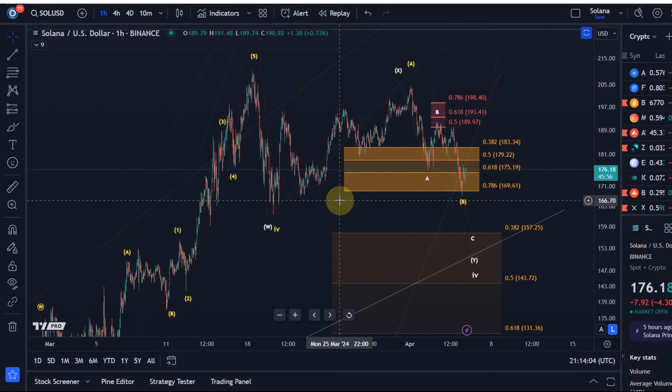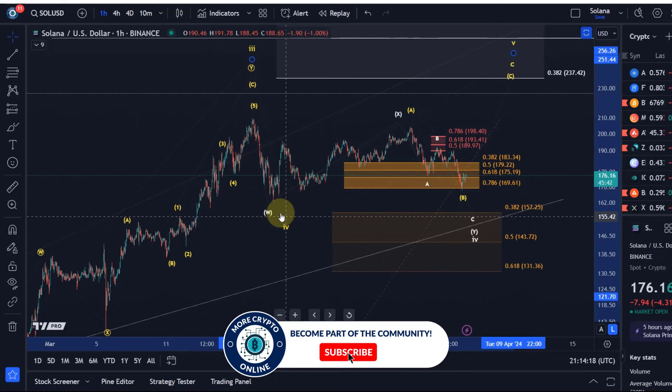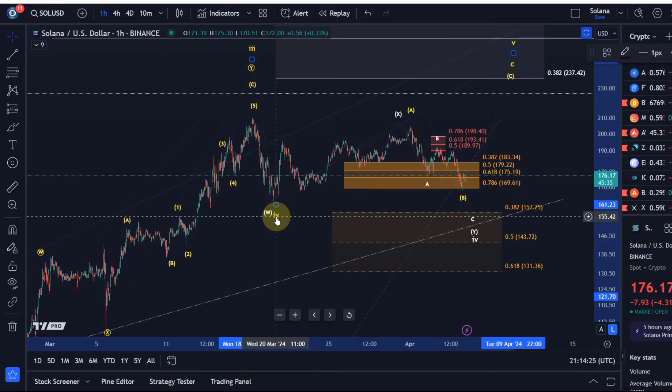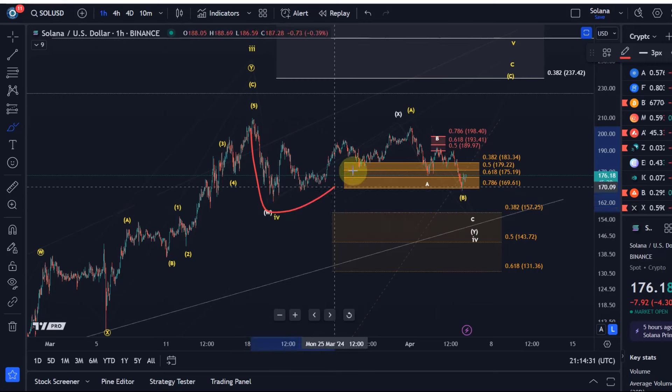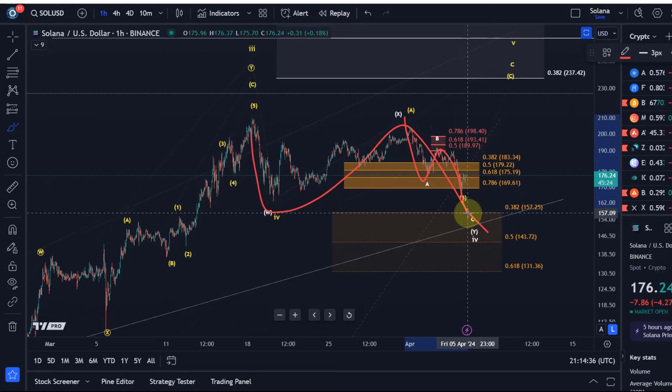We would morph into the white count, into the significant support region below, which is the lower support region. The only change in the structure would be — it's the same overall pattern and structure — but the question is: in the yellow count, the low in a fourth wave bottomed already on the 20th of March. But in the white count, the fourth wave is still unfolding in a larger WXY pattern and the Y wave is unfolding now as an ABC structure.